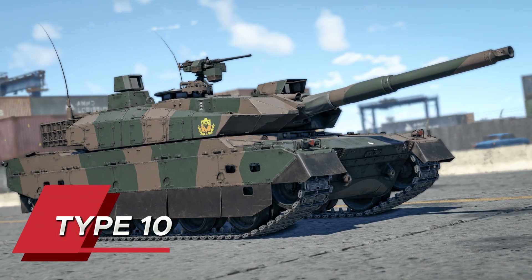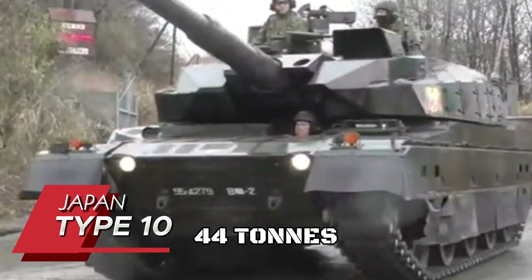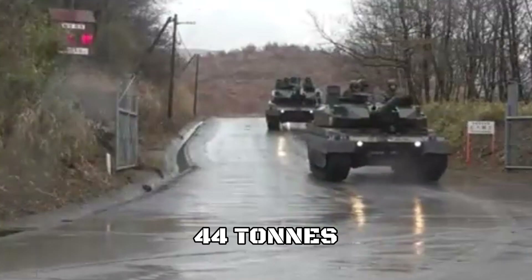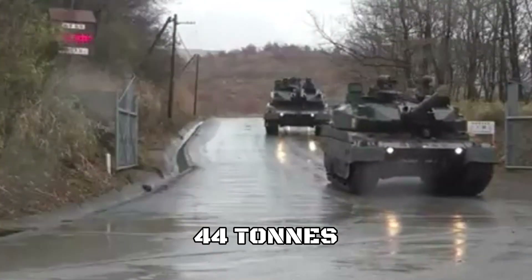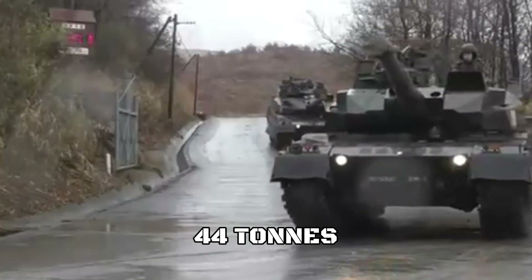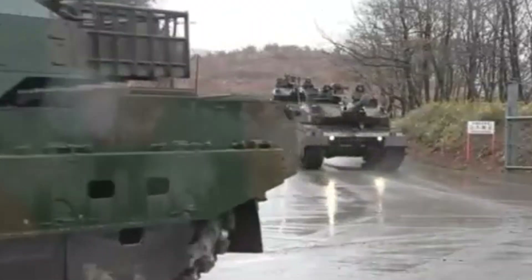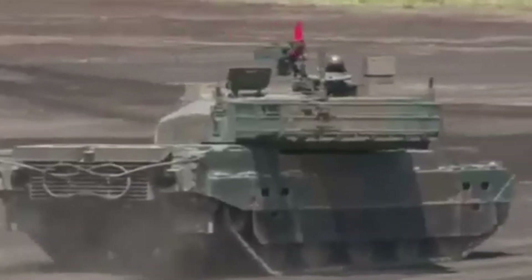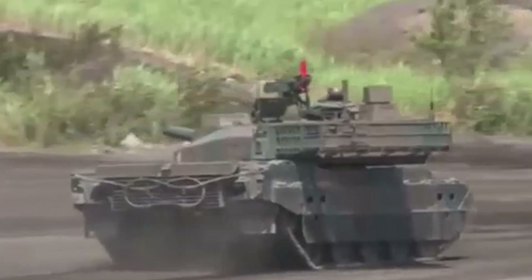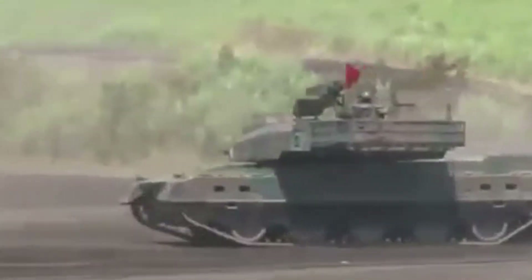Number 9 brings us Japan's Type 10. Weighing in at just 44 tons, this light heavyweight champion proves that bigger isn't always better. Its modular armor system allows crews to adjust protection levels based on mission requirements — a truly revolutionary feature. The tank's C4I system enables real-time sharing of battlefield information, making it one of the most networked tanks in existence. Its hydropneumatic suspension can lower or raise the tank's profile on the move, allowing it to adapt to any terrain instantly.